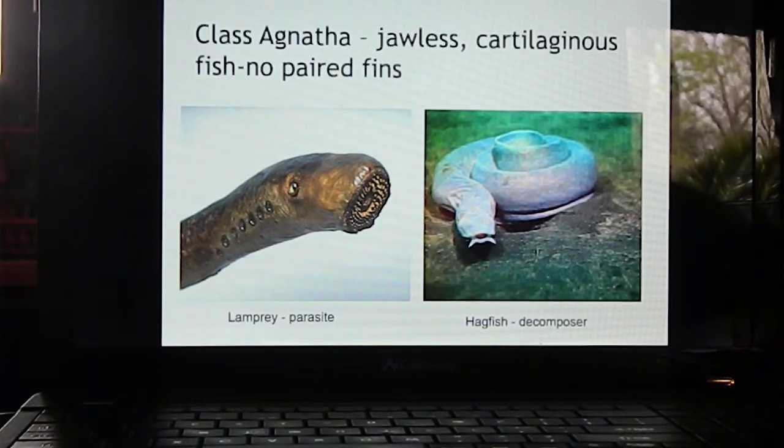Oral discs are rounded structures around the mouth that have teeth and structures that allow lampreys to attach to prey. A lamprey will attach to other fish and suck their life juices out of them.